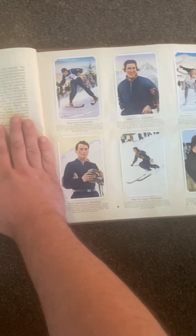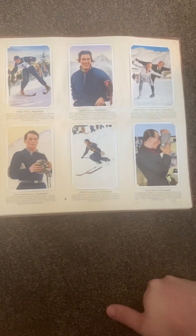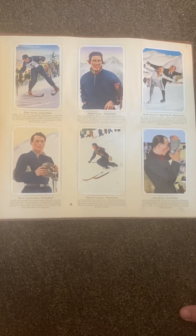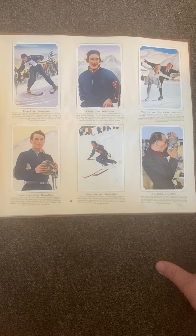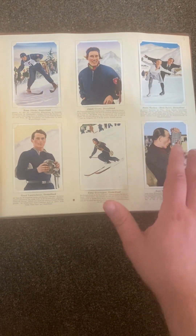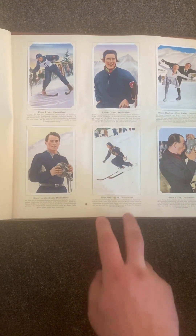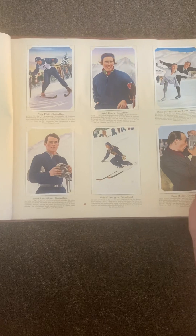We start off in this book with the Winter Olympics. There is a book — the Bund one has the Winter Olympics with the blue books. This one, it's combined in both. So there are fewer cigarette cards in this book compared to the dual books, and you'll also have bigger cigarette cards in the dual.